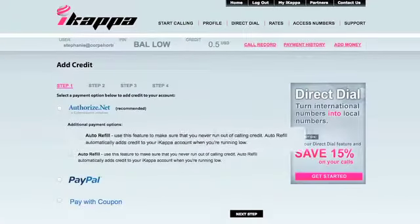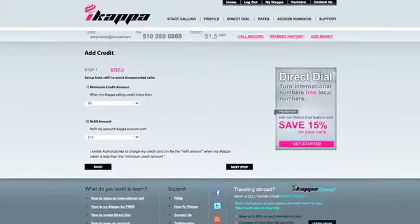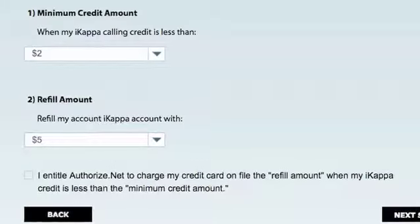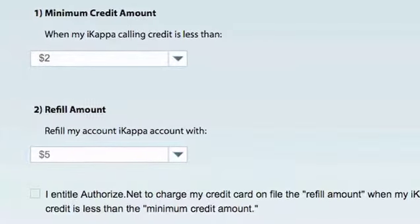Auto Refill is a great feature that helps ensure that you don't run out of calling credit while you're on the phone. When you set up Auto Refill, you choose a minimum credit amount. This is the lowest amount that your account credit can fall before more credit is automatically added to your account with a credit card you have saved on file.